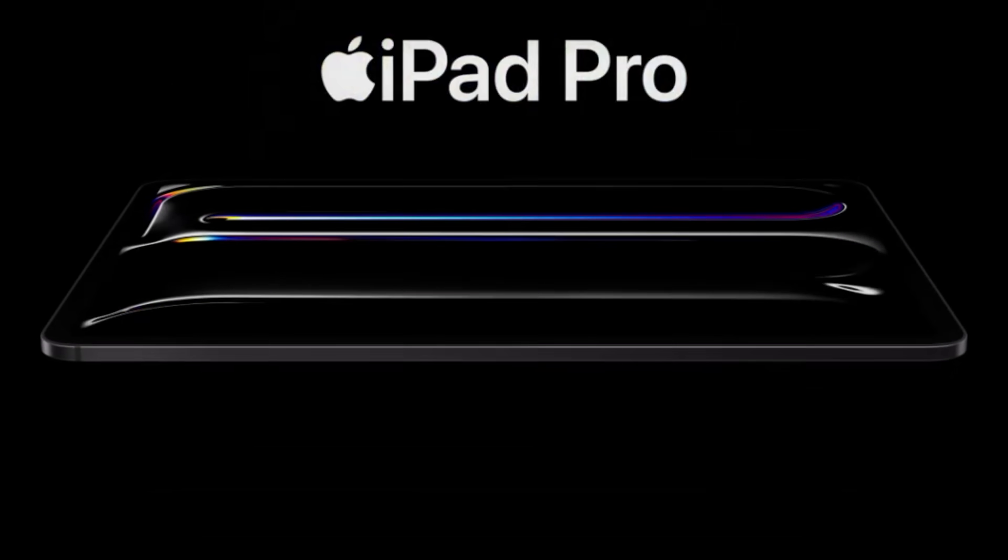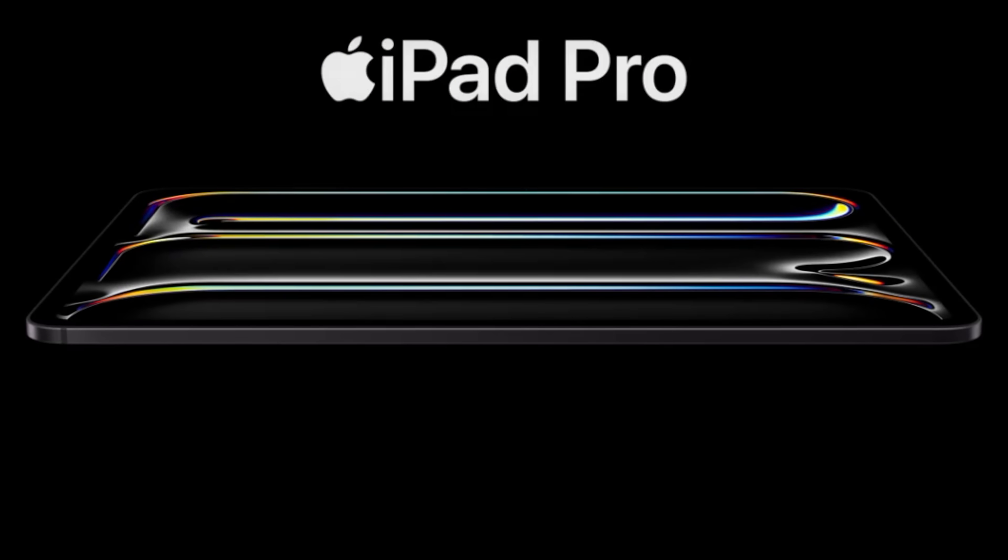It's here! Apple just released the new M5-powered iPad Pro. Here's what's new and why those changes matter.